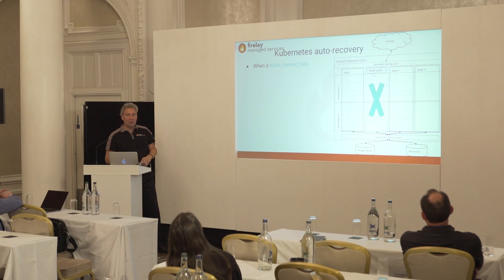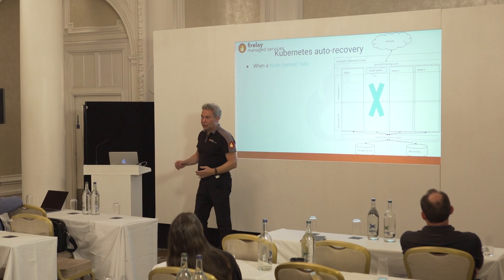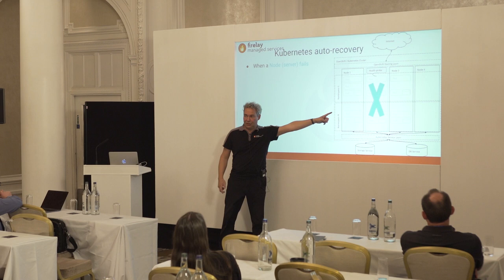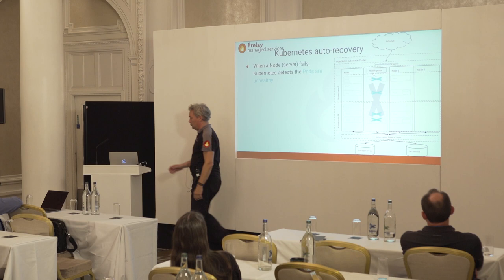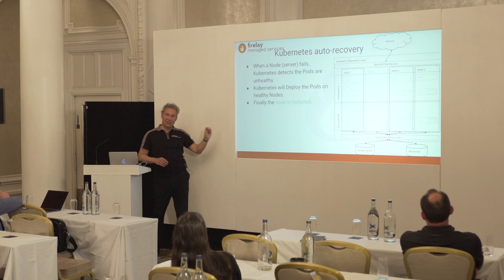What happens if a whole node fails? Suppose there's a power outage, network error, or disk crash — this is what disaster recovery is about. When a whole server crashes, Kubernetes sees that four pods are down. It puts them somewhere else, cleans up the failed node, and the system is running again. This is all built into Kubernetes: if a server dies, the system keeps running.